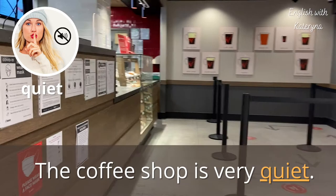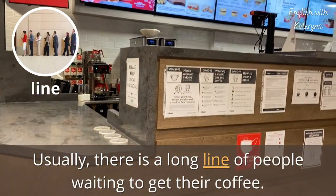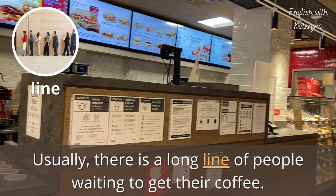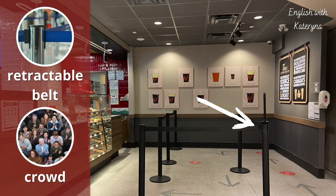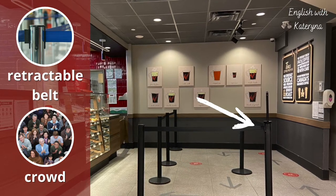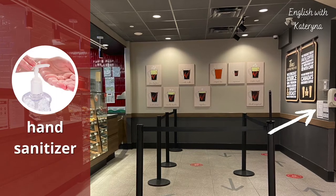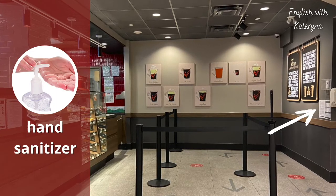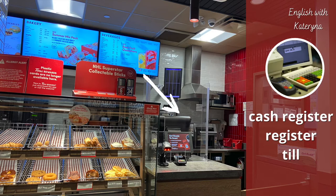The coffee shop is very quiet today. Usually there is a long line of people waiting to get their coffee. A retractable belt helps to separate the waiting area — this helps people line up and avoid making a big crowd. Here you can use some hand sanitizer to clean your hands, then walk up to the service counter, or simply the counter.